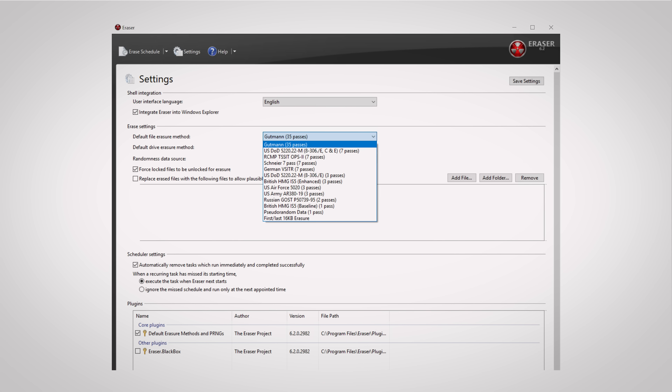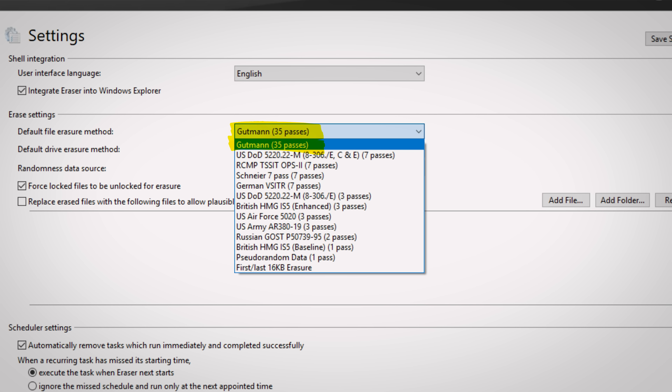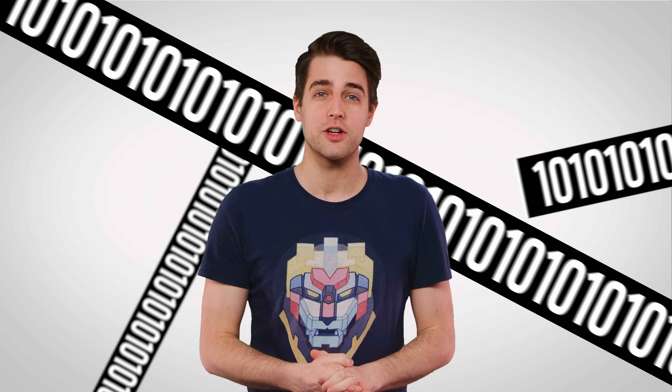But if you look closer, these programs often give you lots of options for overwriting your drive. Many times you can choose between one, three, seven, or a random mix of data that may or may not follow a certain pattern at all. But if you're erasing lots of data, this could take a very long time on a slow mechanical hard drive.